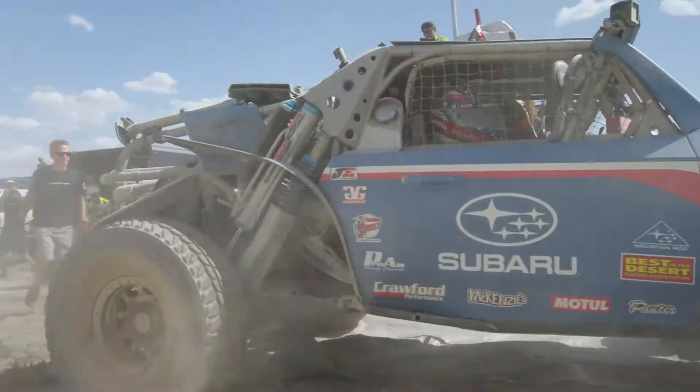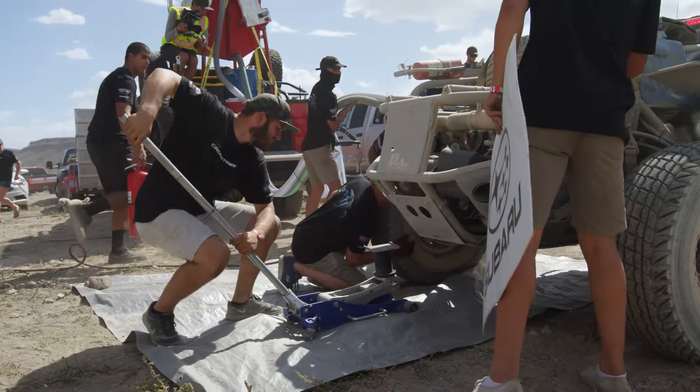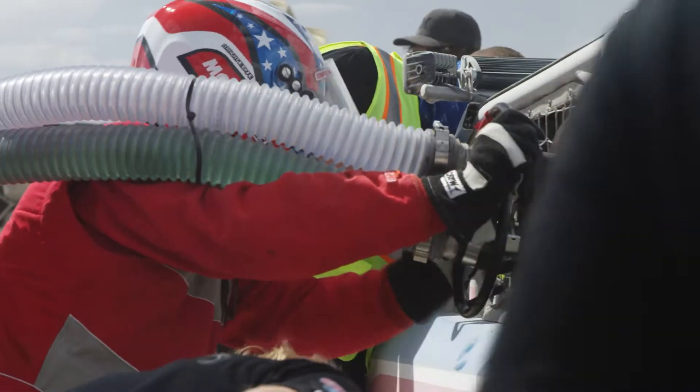We're at mile mark 150 out here in Vegas Torino. This is our first fuel up. Our plan is to add about 34 gallons of gas and hopefully about 34 seconds to get some water, a little snack, and send them back out in the desert.